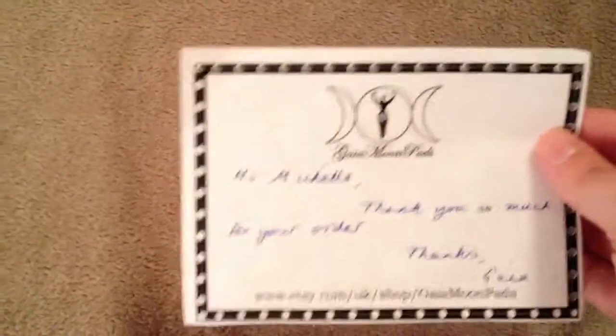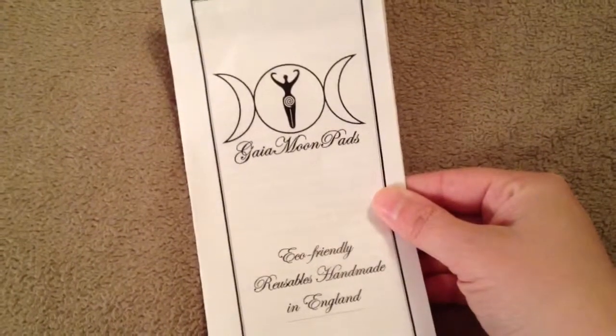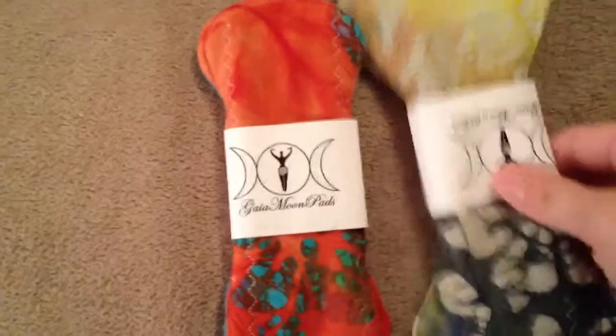The next one I got is from Gaia Moon Pads. There's a little note: 'Hi Michelle, thank you so much for your order — thanks, Gaia.' It came with a little pocket calendar and a little pamphlet on using reusables. I got two pads from her and they're both batiks.